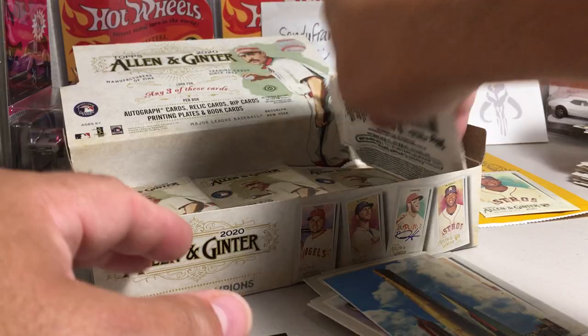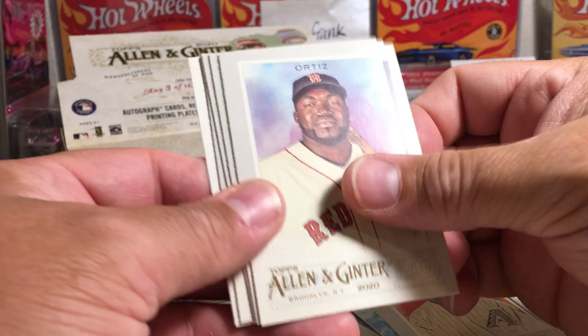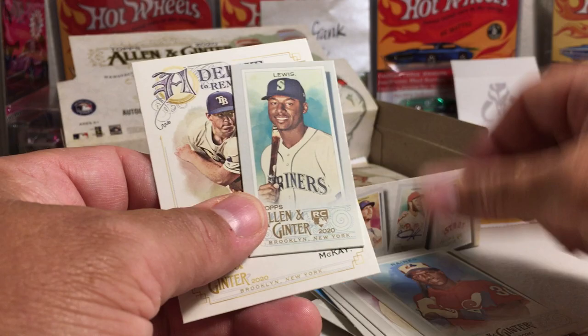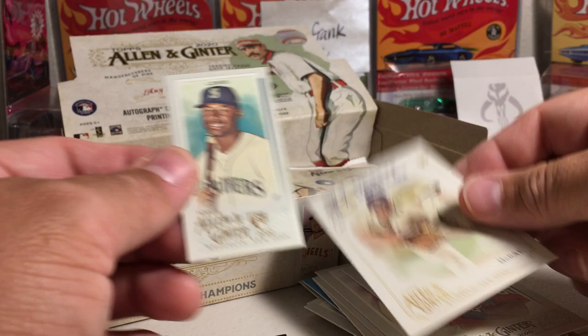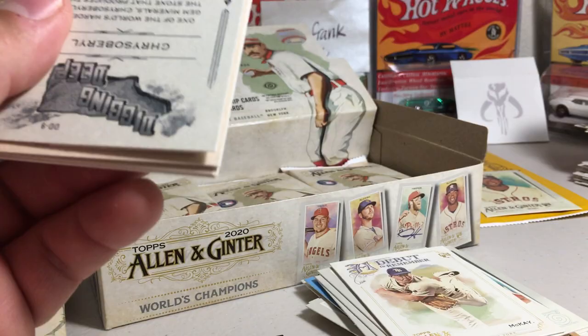Mookie Betts is an A&G back. Andy Pettit, Luis Gonzalez, Big Papi, Rose Chapman, Babe Ruth, Tim Raines — that's a nice mini. Kyle Lewis mini rookie. And Brennan McKay — it's an A&G back rookie, pretty cool. Definitely one of the good rookies this year.